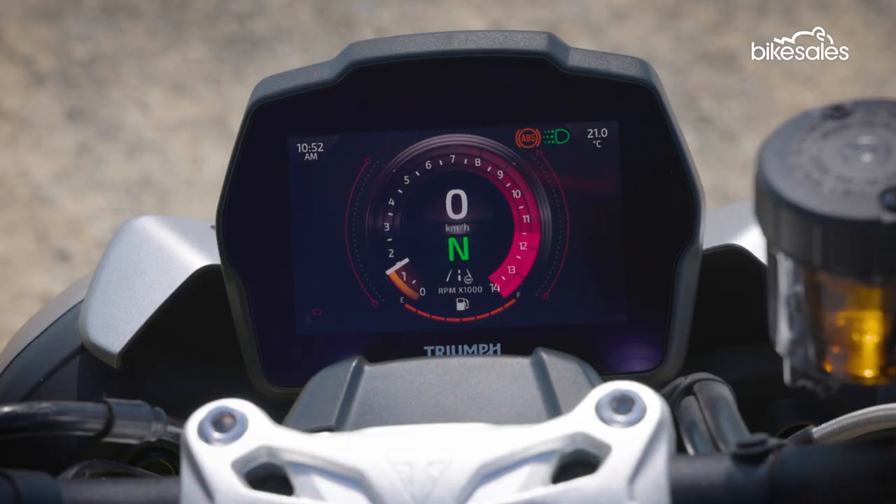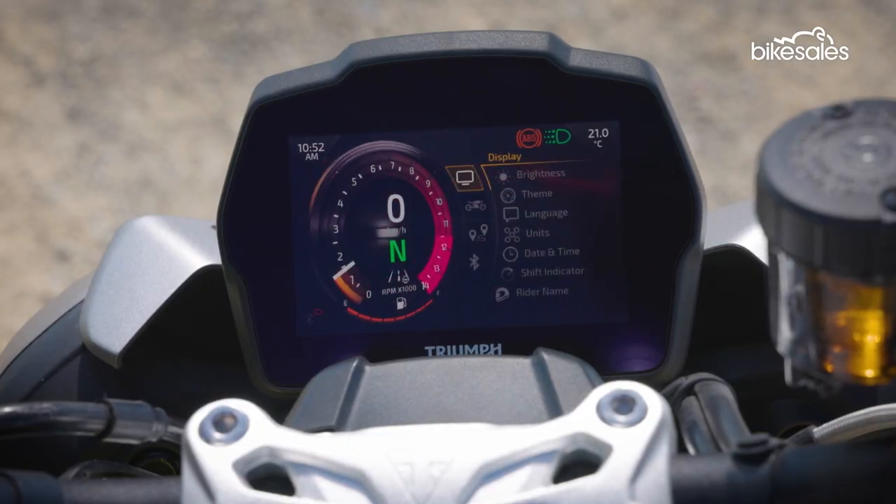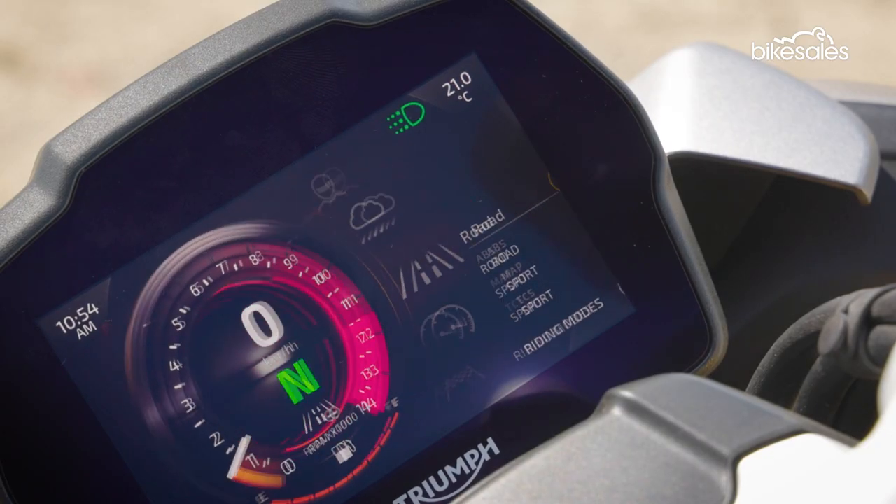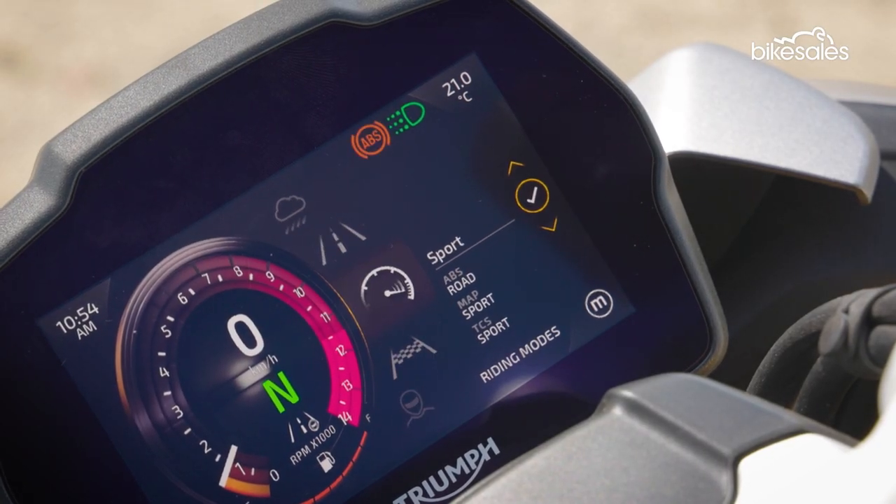The electronics on the bike have also been overhauled thanks to a brand-new 5-inch TFT dash and a wide array of safety and performance features. The new TFT display includes a totally new interface that is comprehensive yet easy to navigate, with plenty of customisation and adjustment. There are five customisable rider modes to choose from, including a special track mode that will help unleash your inner racer.